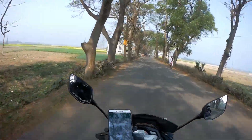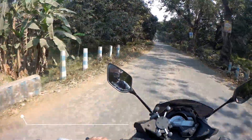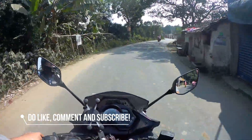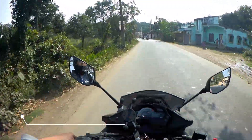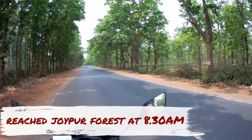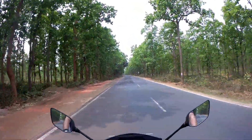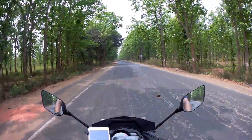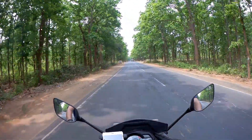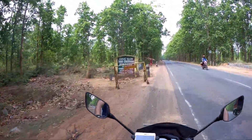Enjoy the view guys, it's really awesome! Welcome, welcome to Jaipur Forest guys! You can see these tall trees are really nice and there's a heavy wind blast. It's full greenery. Drive slow, we are crossing Chintol.